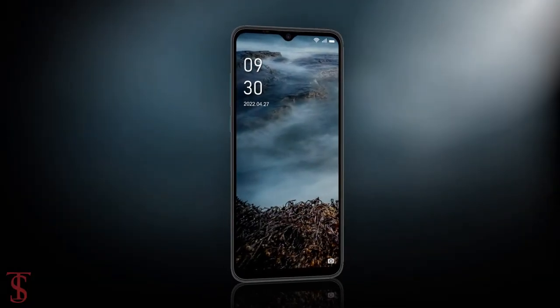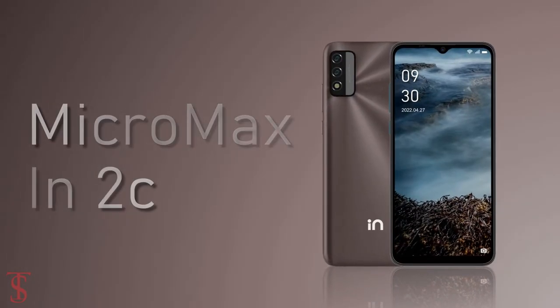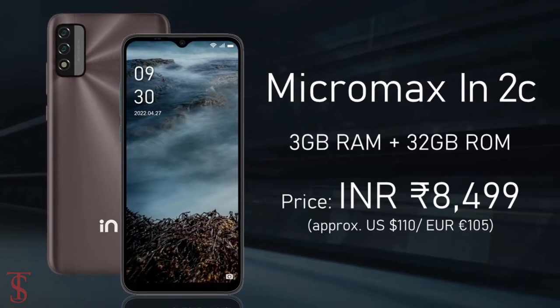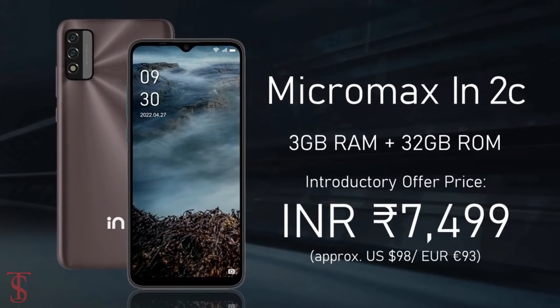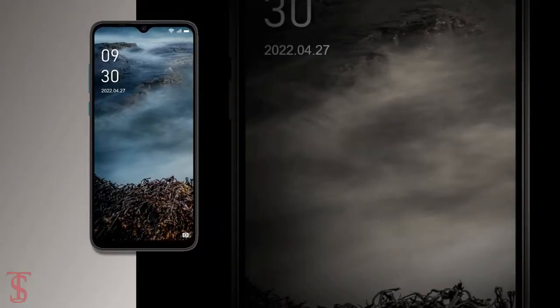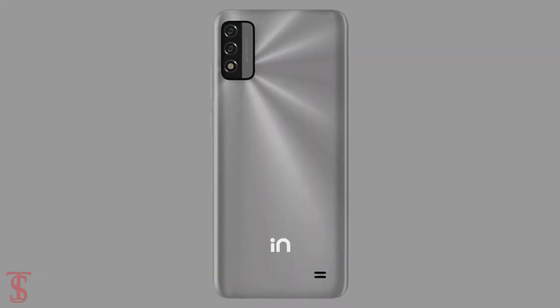Talking about the pricing and availability details, the Micromax N2C has been priced in India at Rs. 8,499, but it will be available at a discount price of Rs. 7,499 for a limited period of time. The smartphone is set to go on sale starting from May 1st in brown and silver color options.